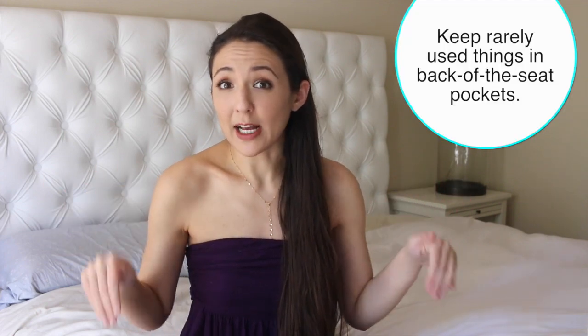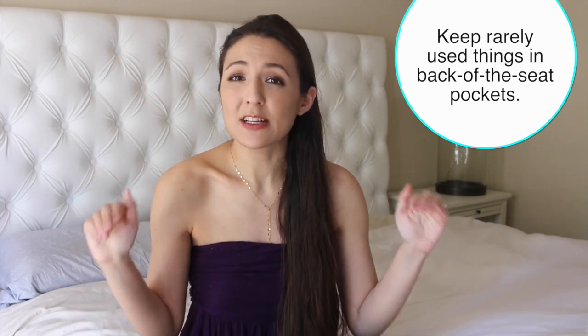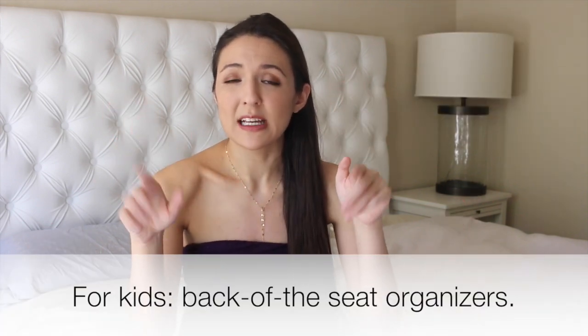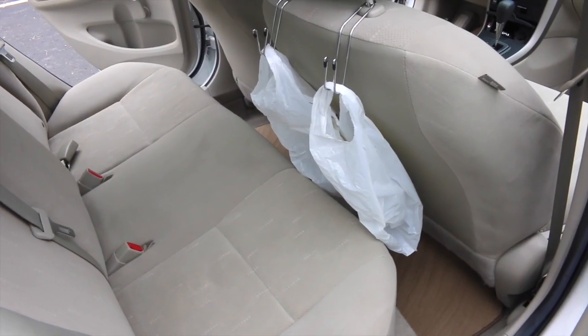In the back of my seats I don't have pockets like I did in my old car. If your car does have them, you can put your GPS, your umbrella, things you rarely use in those back pockets. If you have kids, there are back-of-seat organizers where you can put snacks or books for the kids.